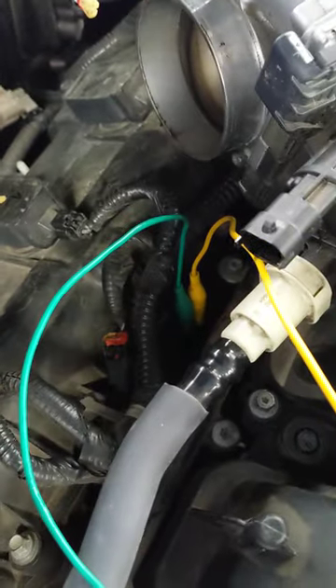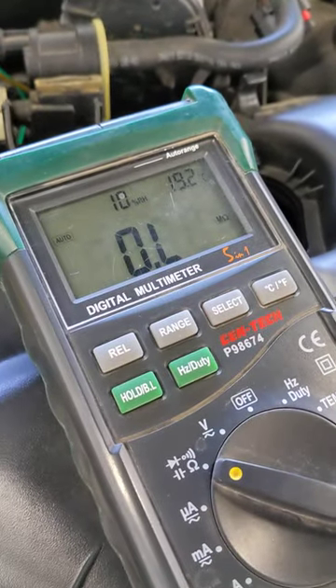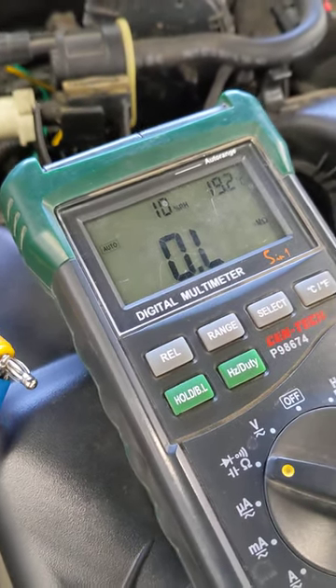So we went ahead and got our test leads on there and as you can see it is open loop, which means there is an internal fault inside of the injector and it will need to be replaced.